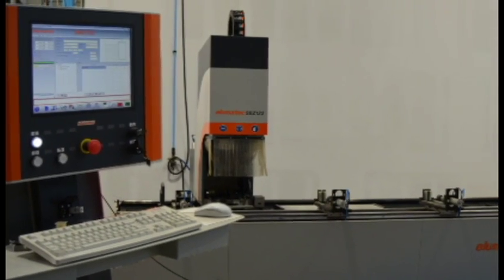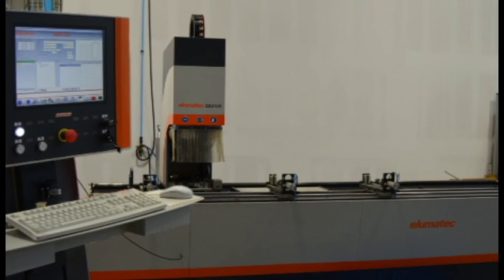Since Origin manufactures doors and windows right here on site, we have the opportunity today to speak with Ben Halverson, the president of Origin USA, and to get a personalized tour of their facility. Ben, appreciate you meeting with us today.